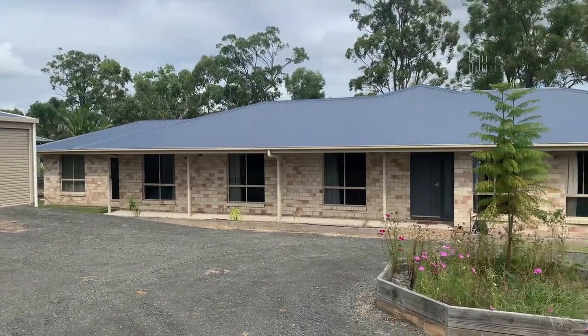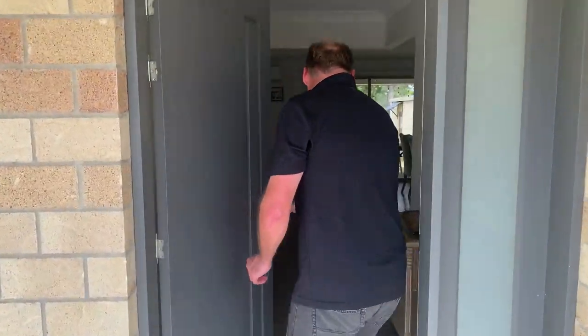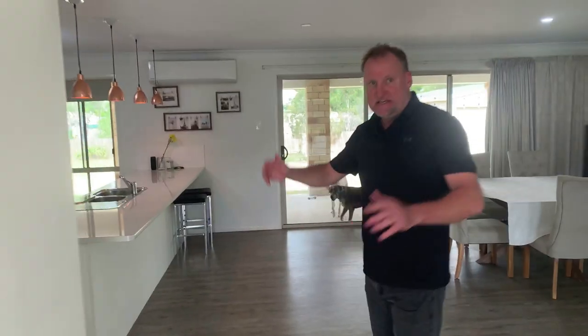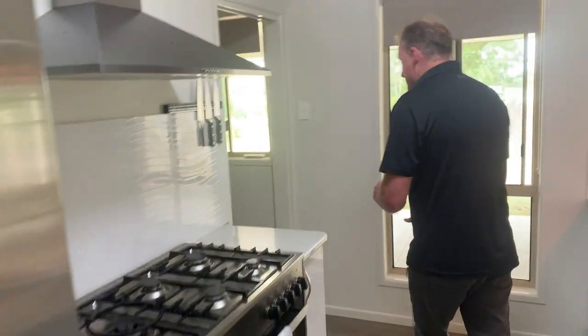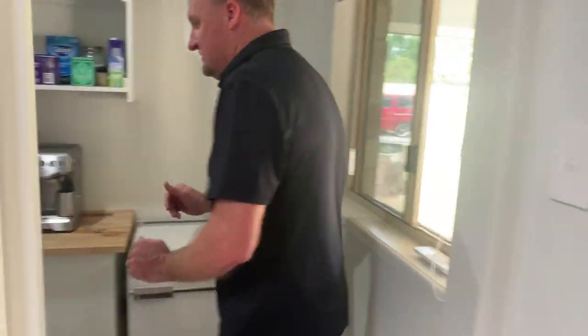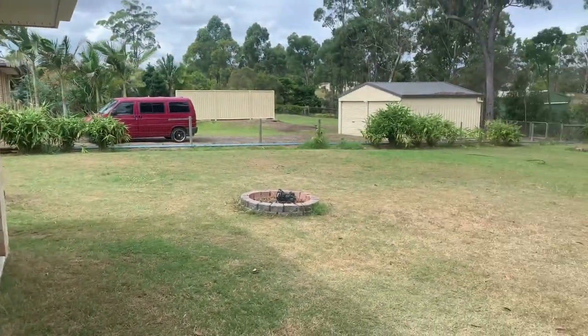So here we are at Nine South Fork. This is another type of place you get in Burrum Heads — these are bigger type blocks, a little bit different to the seaside ones we'll see shortly. As you can see, big open spaces here, fantastic big kitchen, big living area. Now let's head out the back — nice, peace and quiet.